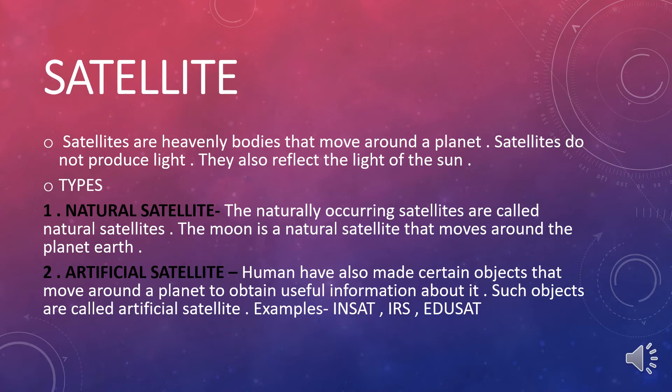Satellites are of two types: natural satellites and artificial satellites. The naturally occurring satellites are called natural satellites. The moon is a natural satellite that moves around the planet Earth. Objects that are made by humans and sent into orbit are called artificial satellites.